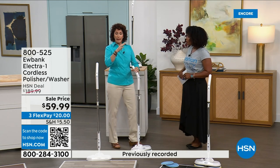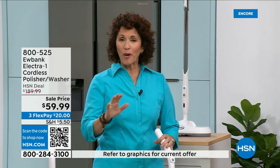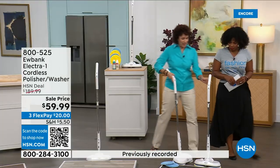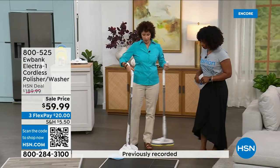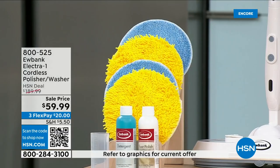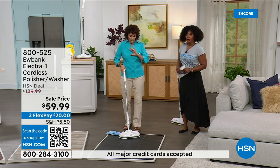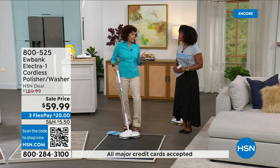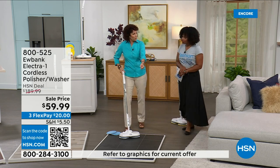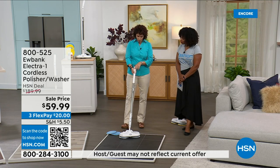I have floors a mop doesn't work on — ceramic made to look like slate, bumpy, catching everything. I literally used to be on my hands and knees. No more! This Eubank glides on the floor. You see the yellow pads — that's the polishing. The blue pads are for washing. You'll get the detergent you need. One part detergent, 10 parts water. It also has an electronic sprayer inside — no separate spray bottle needed.